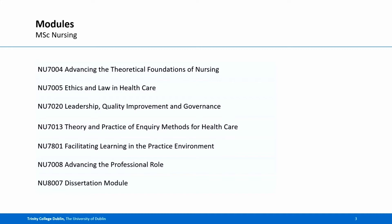The modules are: Advancing Theoretical Foundations of Nursing, Ethics and Law in Healthcare, Leadership, Quality Improvement and Governance, Theory and Practice of Inquiry Methods for Healthcare, Facilitating Learning in the Practice Environment, Advancing the Professional Role, and the Dissertation Module.